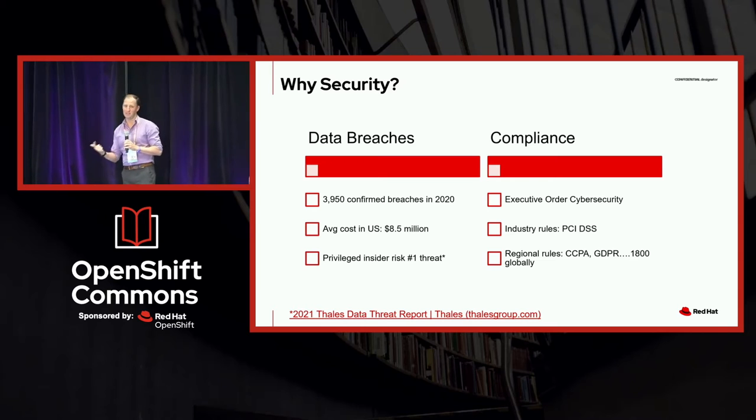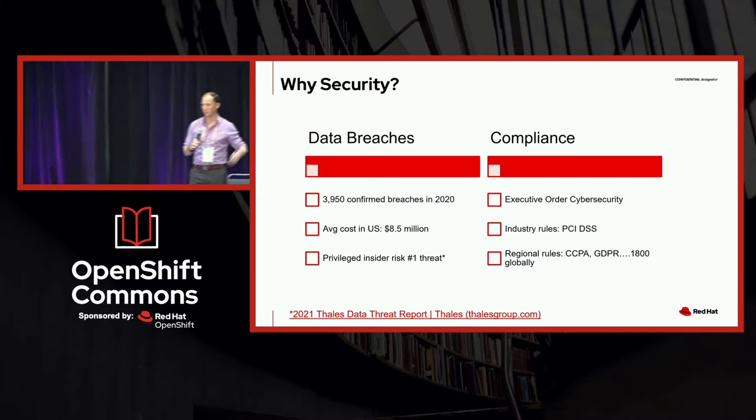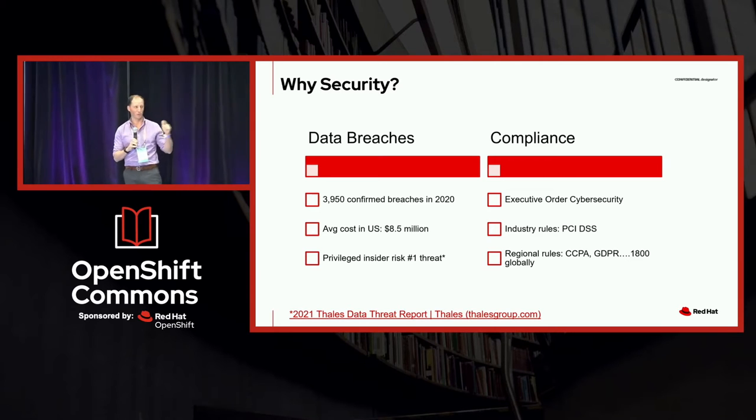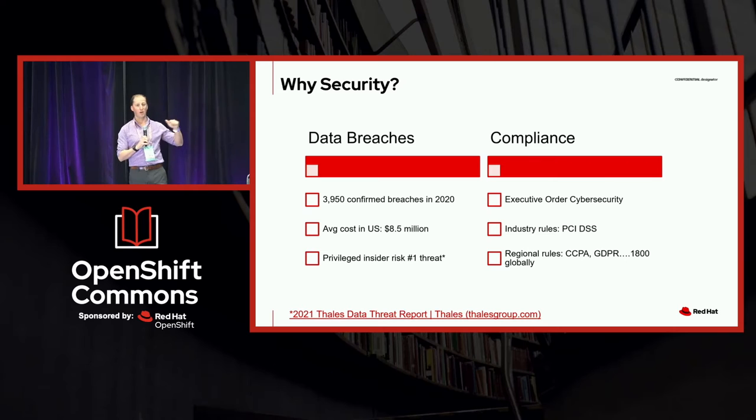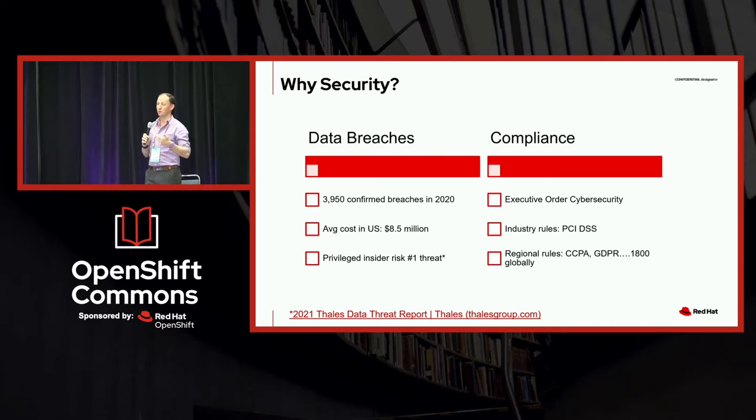The second reason is that this is intimately tied with compliance. Earlier today, Kirsten Newcomer gave a presentation where she shared some survey results from Red Hat, whereby 67% of enterprises that responded said that compliance is a must-have for their organization. It doesn't really matter what industry you work in or what your geography is — there's some rule or regulation out there that governs how you secure your data. It can be as prescriptive as PCI, which says encryption and key management is mandatory, or as generic as GDPR, which says you must demonstrate control of your data. Either way, it's a requirement.